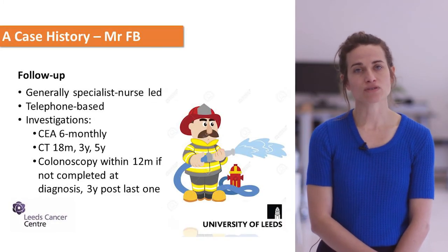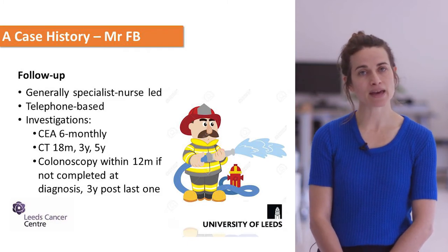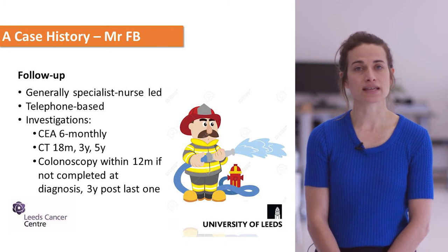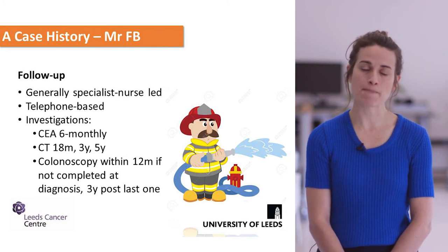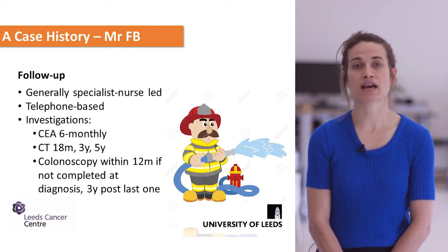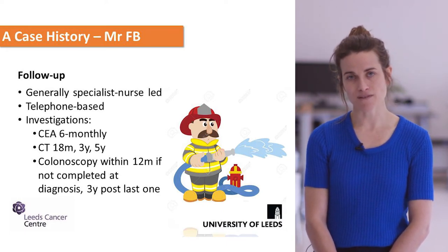Follow-up is managed by the colorectal surgical team and is mainly telephone-based or specialist nurse-led. Patients have six-monthly CEA tumour marker checks, intermittent CT staging investigations, and a complete colonoscopy within 12 months if they haven't had one already, with another three years after that.